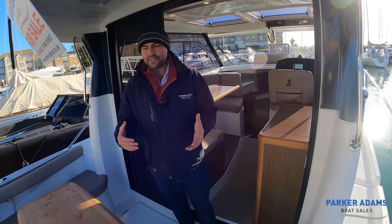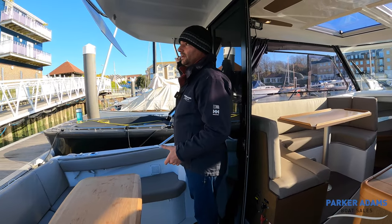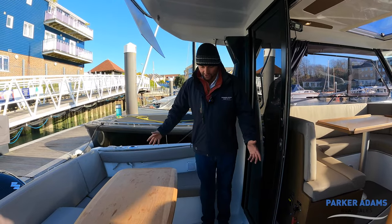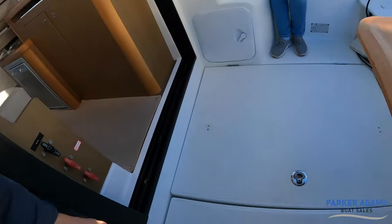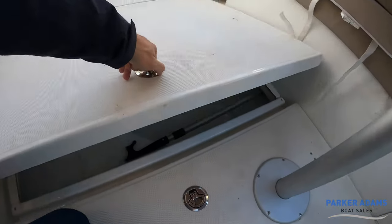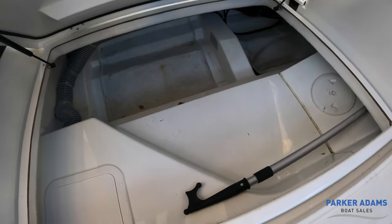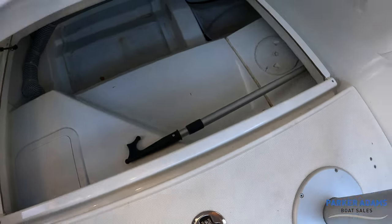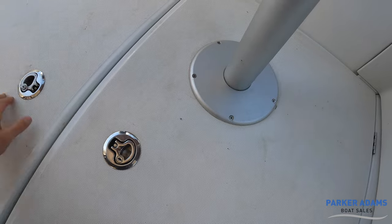In terms of the cockpit space, as I mentioned it's nice and generous with good handholds here. Underneath the hatch here you can see a really nice big storage locker. There's access directly into the bilges — all nice and clean — a boat hook, and another hatch straight down into the bilge for easy access. You have exactly the same system on the other side as well.